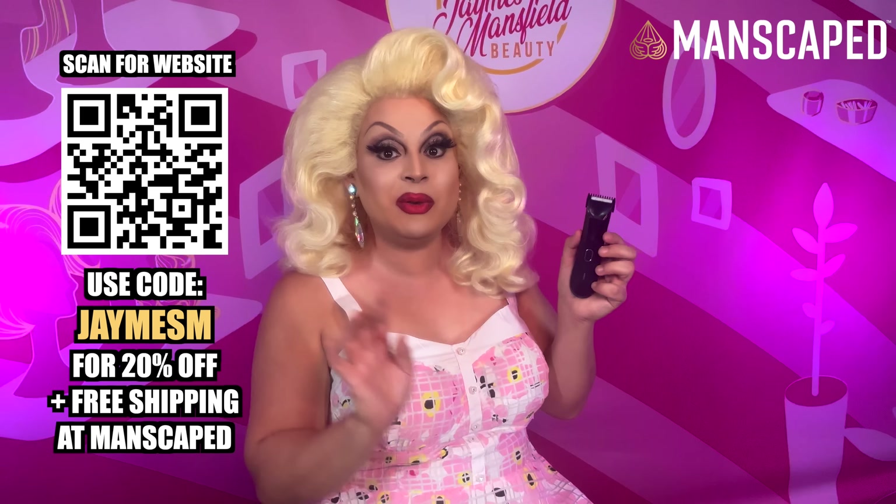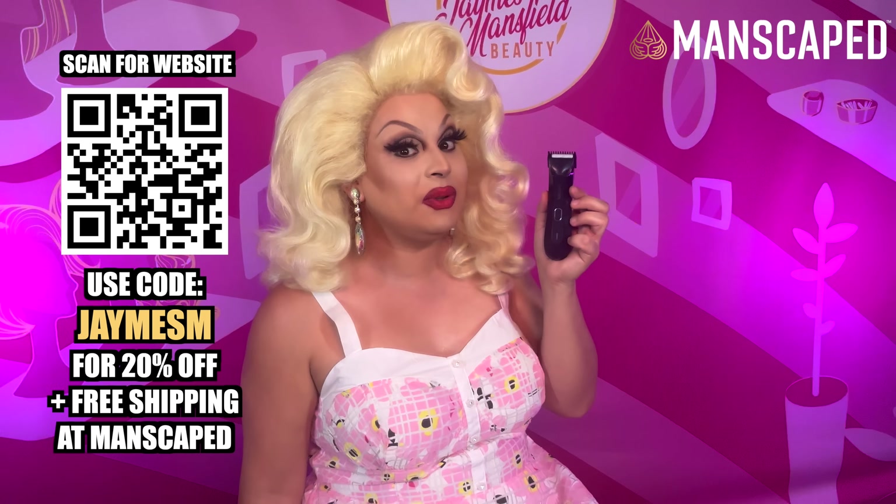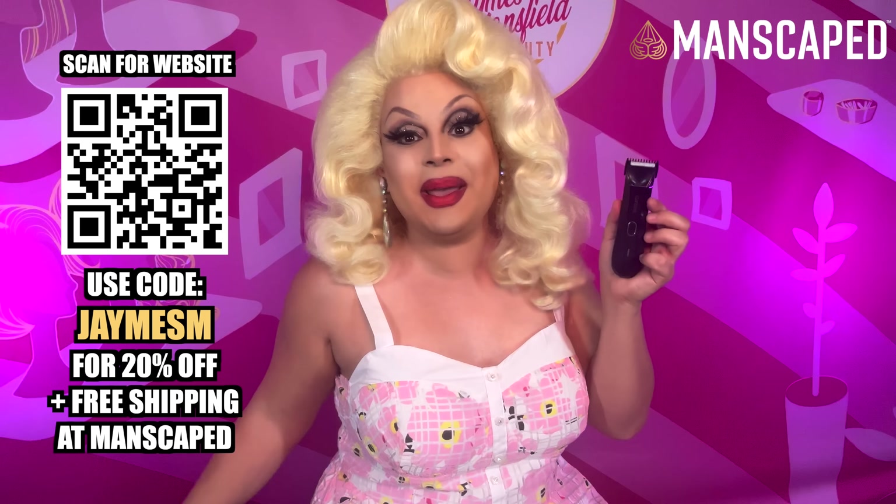Before we get started, this video is brought to you by Manscaped. Manscaped is one of the leading brands in men's grooming technology. Manscaped will take good care of your no-no bits. My personal favorite product from the Manscaped line would have to be the Lawn Mower 4.0. When it comes to getting a close, sexy shave, Manscaped has got you covered. It has a Travel Lock system so it won't go off in your suitcase when you're traveling. Last thing you need is your ball razor cutting through all your clothes. If you use my code James M, you will save 20% off your purchase plus free shipping. Get Manscaped today.